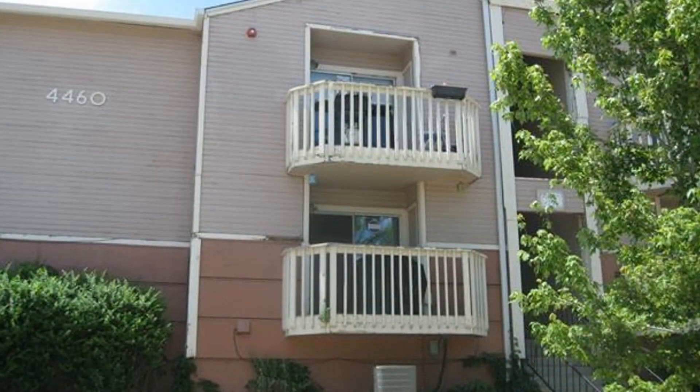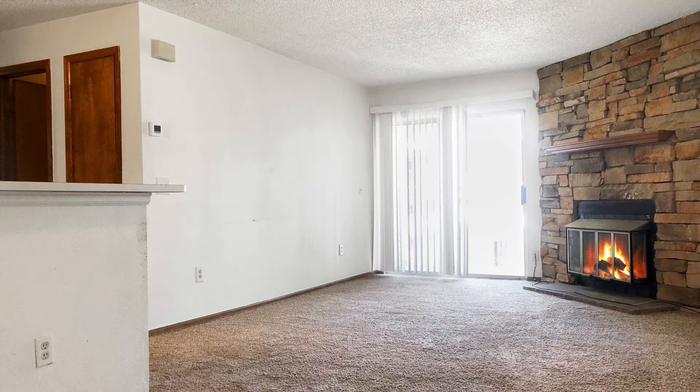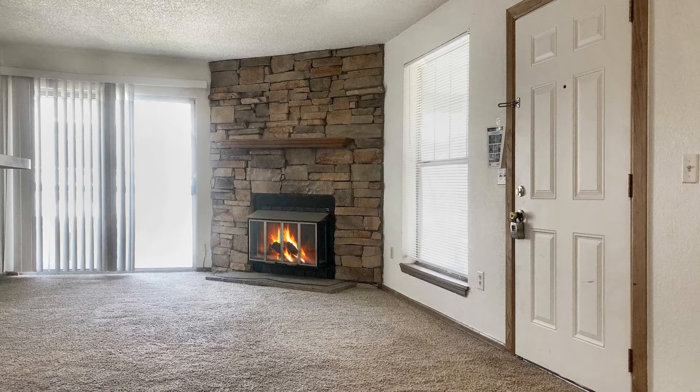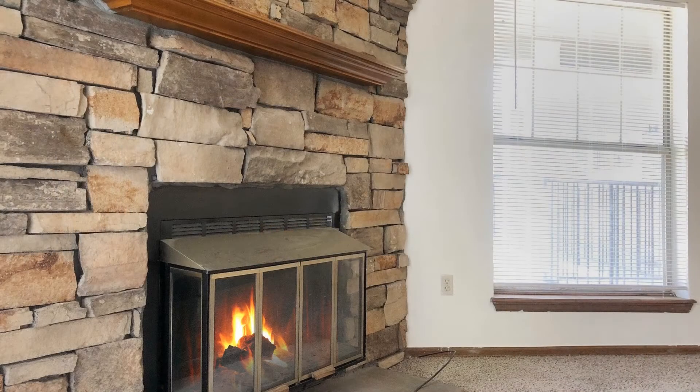Take a look at this cozy two-bedroom condo on the second floor. It features an open floor plan with tons of natural light streaming in. There is a gorgeous wood-burning fireplace that makes the living room perfect for relaxing.